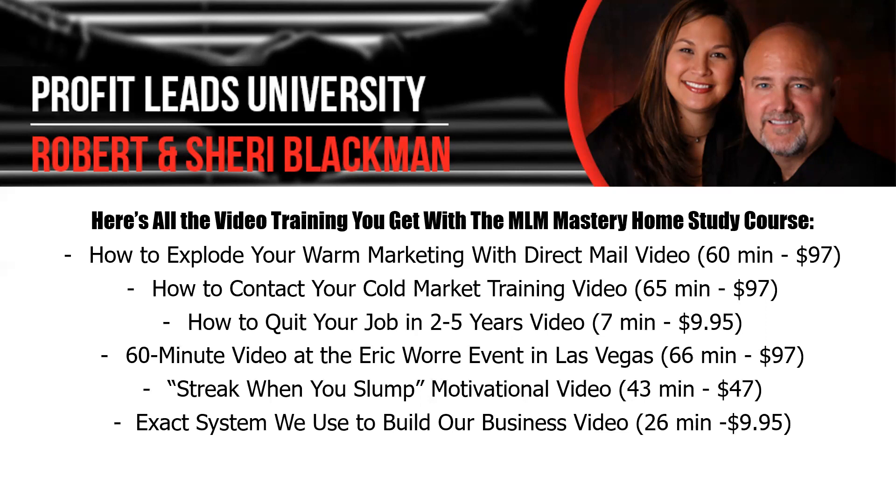And more importantly, it gets your team to their first or second pin level just with their first warm market of 100 names. Number two, you'll get a 65-minute video on how to contact your cold market. If you're doing our telephone interview leads or getting people answering ads — cold leads off Facebook, Google, Pay Per Click, Instagram, Pinterest — that's a cold lead until they get to know, like, and trust you. We have a complete 65-minute course that goes over all of that.